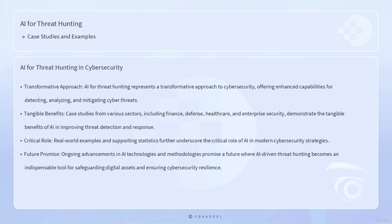In conclusion, AI for threat hunting represents a transformative approach to cybersecurity, offering enhanced capabilities for detecting, analyzing, and mitigating cyber threats. Case studies from various sectors, including finance, defense, healthcare, and enterprise security, demonstrate the tangible benefits of AI in improving threat detection and response. Real-world examples and supporting statistics further underscore the critical role of AI in modern cybersecurity strategies. While challenges and ethical considerations remain, ongoing advancements in AI technologies and methodologies promise a future where AI-driven threat hunting becomes an indispensable tool for safeguarding digital assets and ensuring cybersecurity resilience.